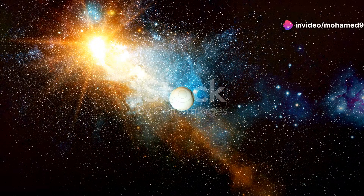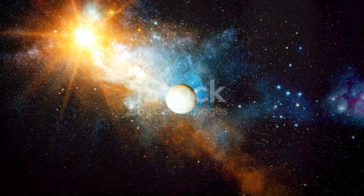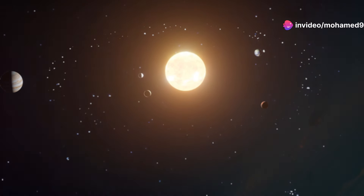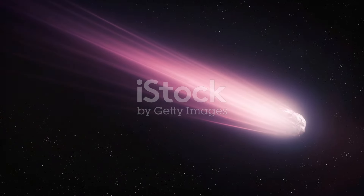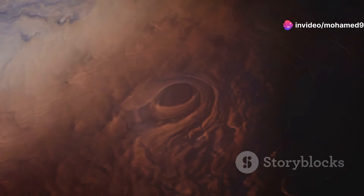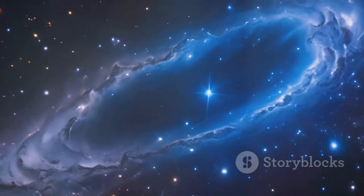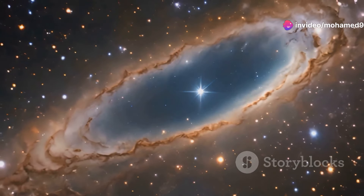Hold on tight as we venture to the outer reaches of our solar system, to a region so distant and mysterious that it makes Pluto look like our next-door neighbor. I'm talking about the Oort Cloud — a vast spherical shell of icy objects thought to surround our solar system like a giant cosmic bubble. This hypothetical cloud, named after astronomer Jan Oort, is believed to be the source of long-period comets — those icy wanderers that grace our skies every few centuries. Despite its elusive nature, the Oort Cloud plays a crucial role in our understanding of the solar system's formation and evolution.